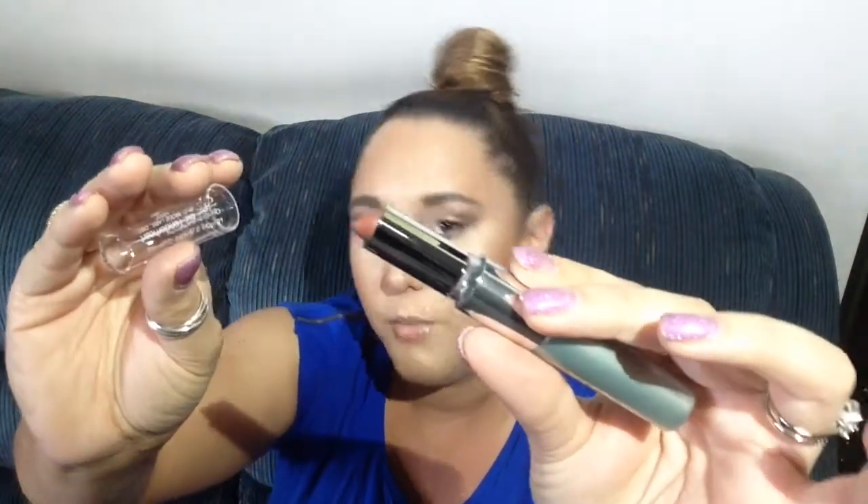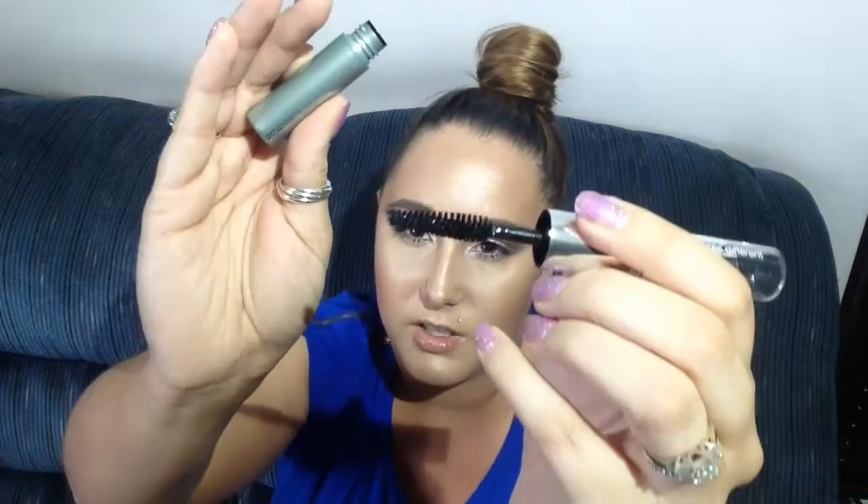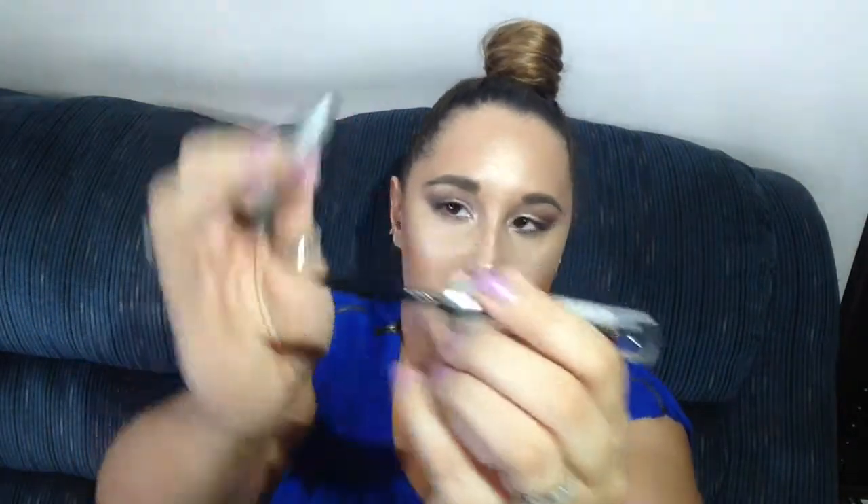Inside the big bag there was also another little makeup bag — it's good for travel. The first product in here is the Clinique Different Lipstick, and on the other end it has the Lash Doubling Mascara. The lipstick is kind of a red-brown color, which isn't really my cup of tea, but I'll definitely use the mascara end because I love mascara. I think the double-ended concept is kind of genius — you always need a lip product and a mascara for touch-ups.